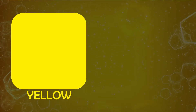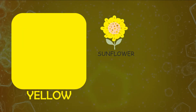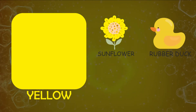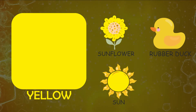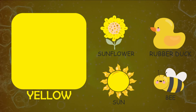Let's see things resembling color yellow. Sunflower, rubber duck, sun, bee.